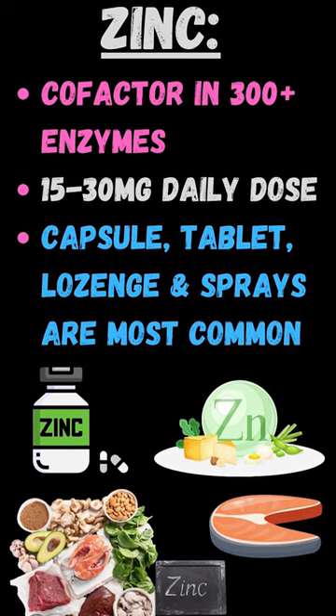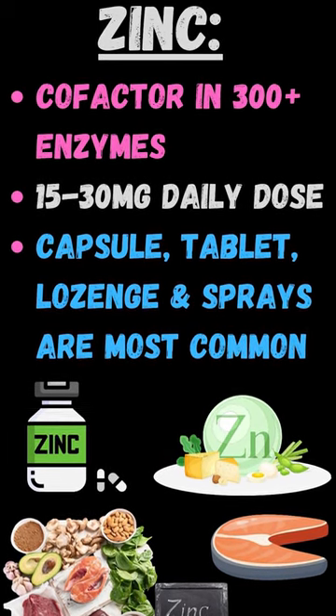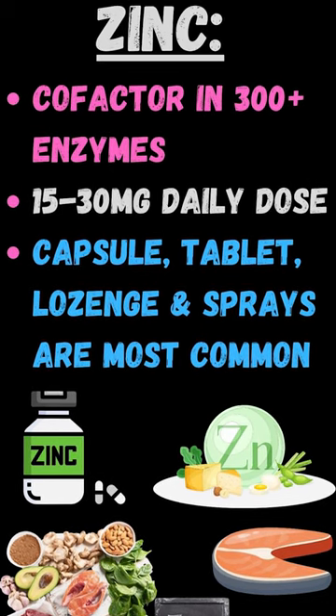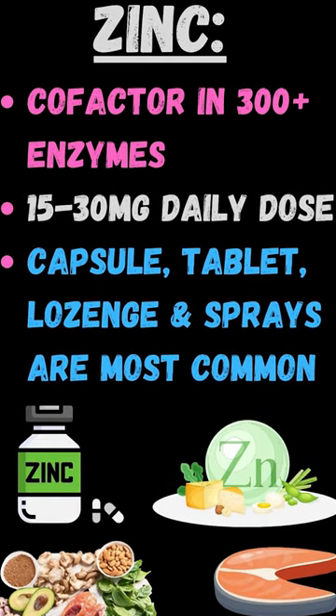Zinc is a cofactor in 300-plus enzymes, so take 15 to 30 milligrams daily. It comes in many forms — food or supplements. I highly recommend zinc especially in flu season. Living in Michigan, you can't survive without it, especially with what we've been through with flus and viruses recently.